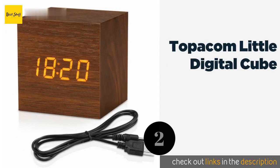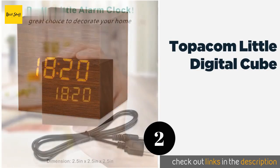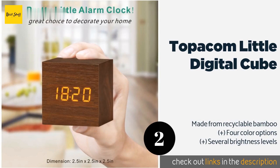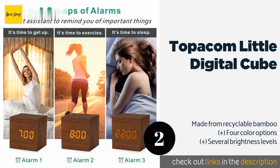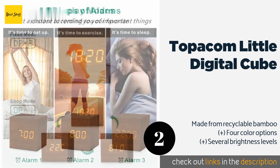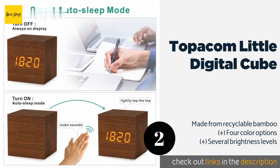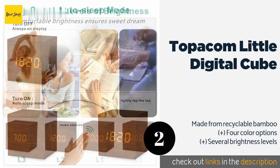The second product on our list is the Topicom Little Digital Cube. There's a pleasant minimalism to the Topicom Little Digital Cube that extends to its simple and easy-to-use controls. Just three buttons allow you to adjust any of its functions, from its temperature readout in either Fahrenheit or Celsius, to its day and date. The price is approximately $13.